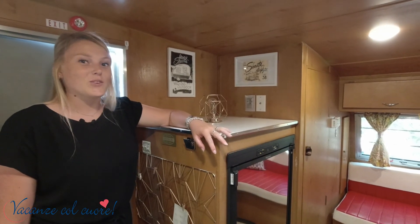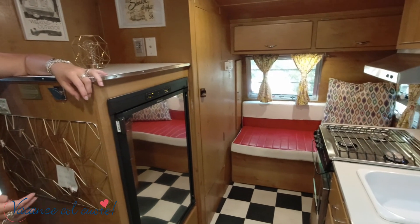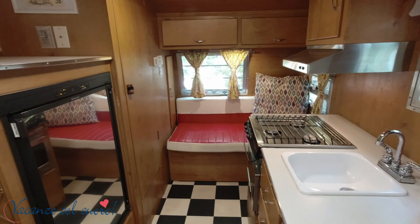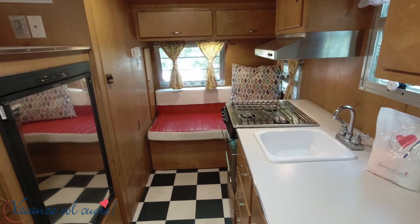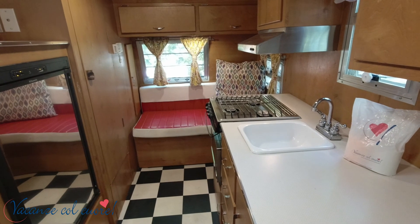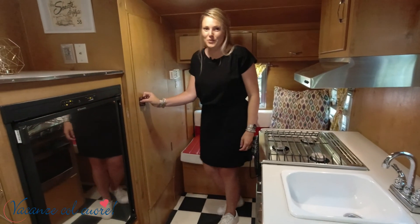In the Shasta you'll find an old school kitchen with fridge and microwave. At the end of the Shasta you'll find the lounge area, which you can also make into a single bed — so this accommodation fits three persons. Over here you find the bathroom with the sink and the shower.